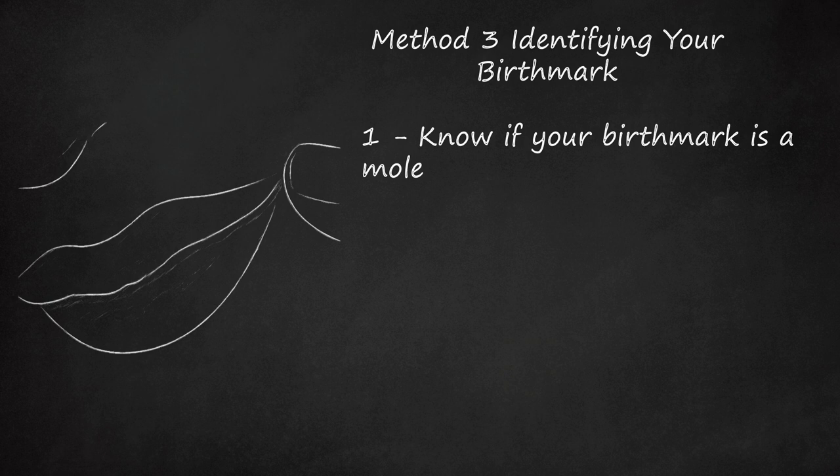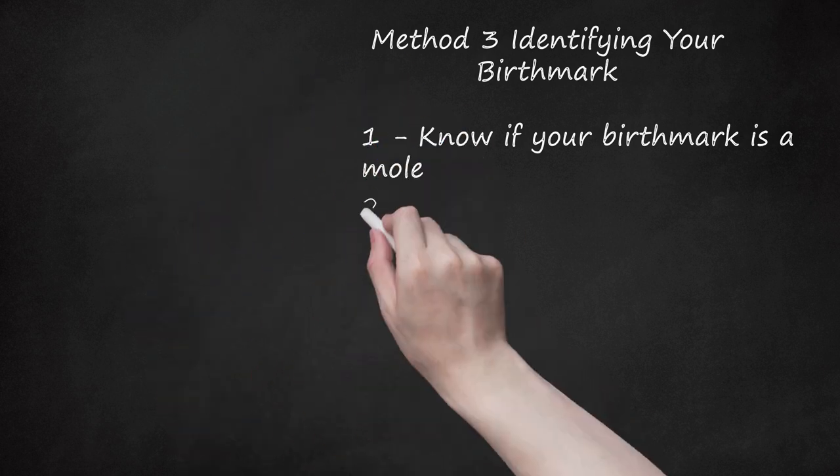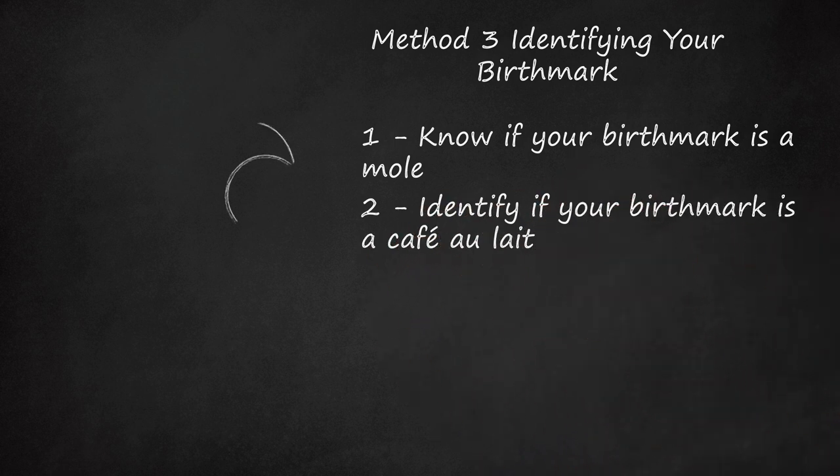Most moles are harmless, but in rare cases they can become cancerous. Monitor your moles and contact your doctor if their appearance changes. Identify if your birthmark is a café au lait spot. These pigmented birthmarks are sometimes caused by a genetic disorder called neurofibromatosis. This condition is divided into three distinct types. The mildest form, neurofibromatosis 1, appears in childhood and is characterized by flat, light brown colored birthmarks on the skin. Café au lait spots can be present at birth or appear during childhood and then stabilize. They can be treated with lasers, but often return.